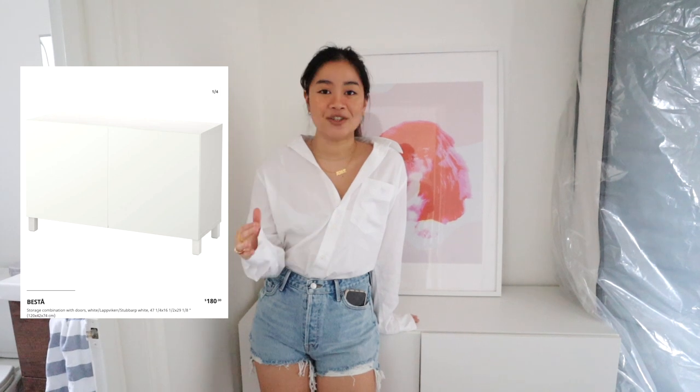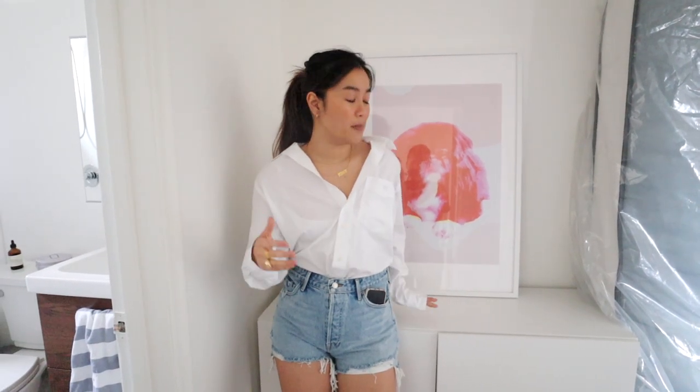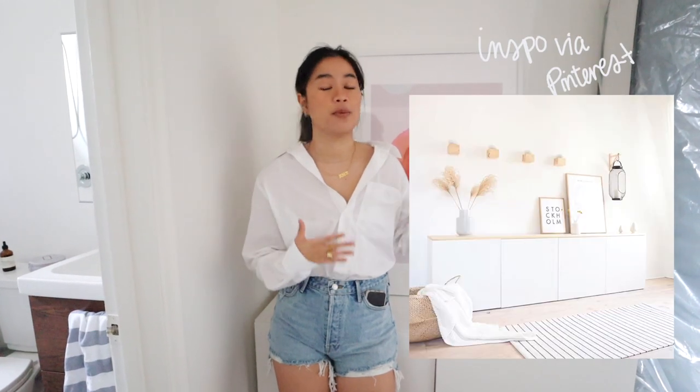The BESTÅ cabinet is one of the best cheap TV consoles you can get. There are so many BESTÅ hacks on Pinterest. Ours is sitting in the hallway right now, but it was really good as a front entry cabinet storage solution in our apartment. We actually got ours on Kijiji. If you're looking for pre-owned popular IKEA furniture, go on Facebook Marketplace, Craigslist, or Kijiji — you'll find it for a fraction of the cost and it's already assembled. You can do a bunch of them in a row and have them floating; there are so many possibilities and it looks really clean and modern.